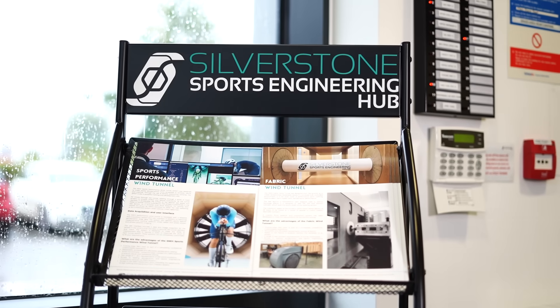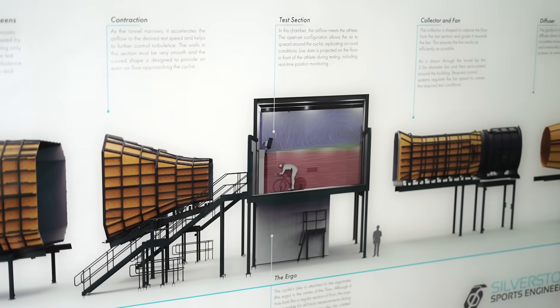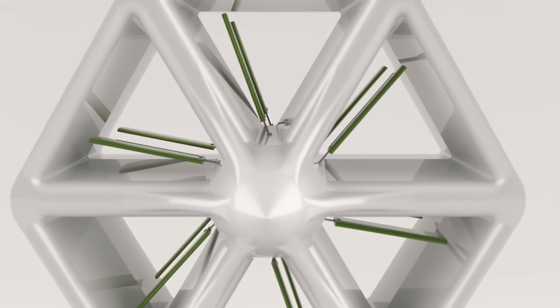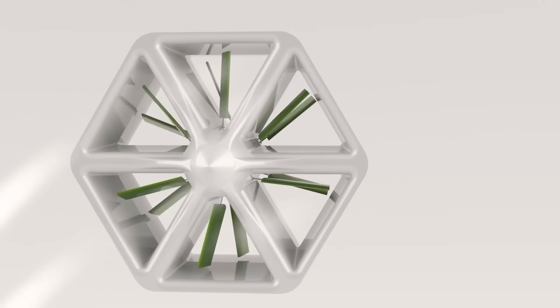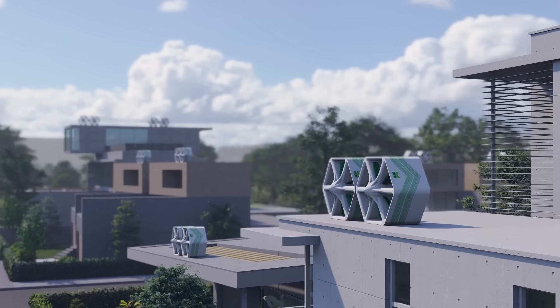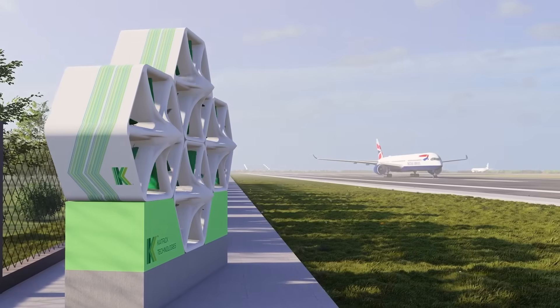We are here this week at the Silverson Sports Engineering Hub to test our new innovative wind panels. The wind tunnels here allow us to test wind direction, speed and turbulence which our wind panels will experience in the live environment. At the Hub we are here to demonstrate the core principles of our product and specific measurables out of the wind tunnel. This type of work through the wind tunnel allows us to lay the foundation for our next stage of work, which is commercialization of our product.